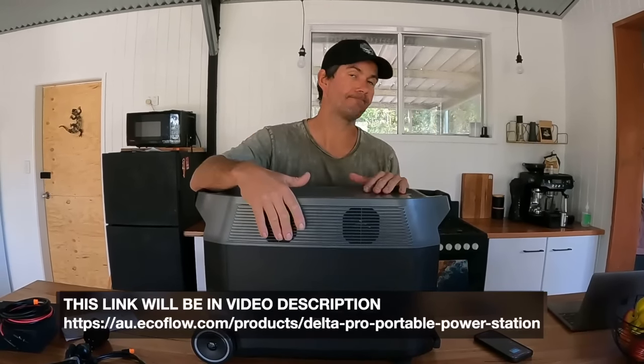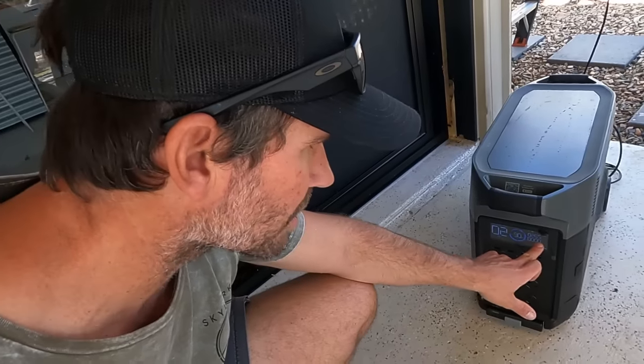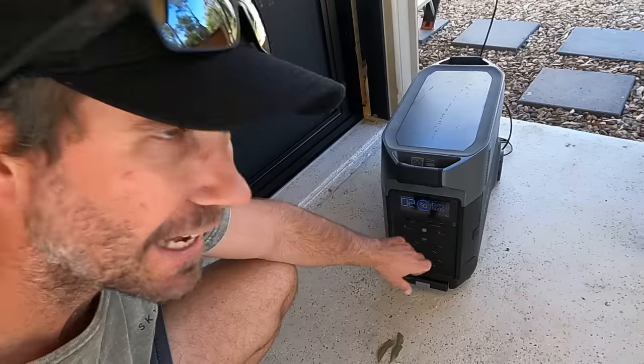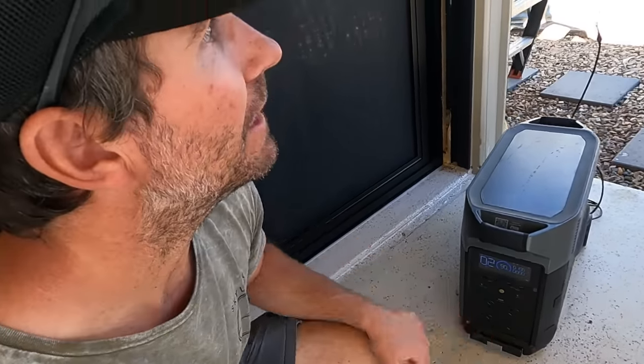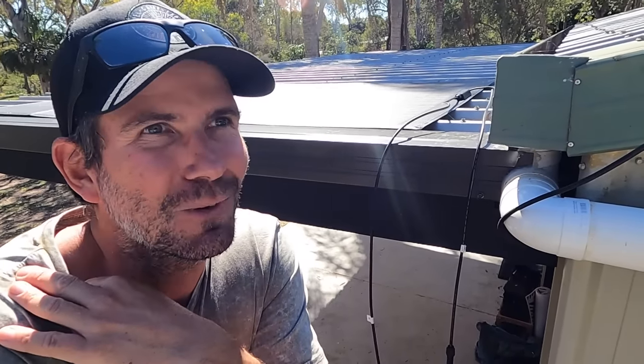The solar is currently doing 263 watts going in out of the 400 watt panel - there's a bit of shade from the palm trees. I'm going to permanently fix the solar to the roof of the shed. With enough panels we should get enough sunshine throughout summer to charge back up after what we use. That is stage one of the off-grid setup - link will be in the description.